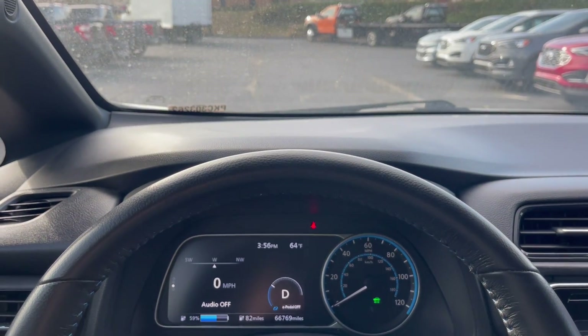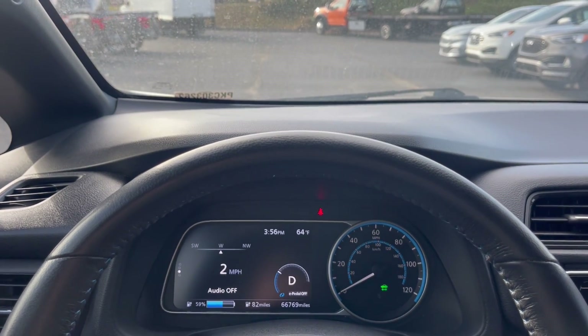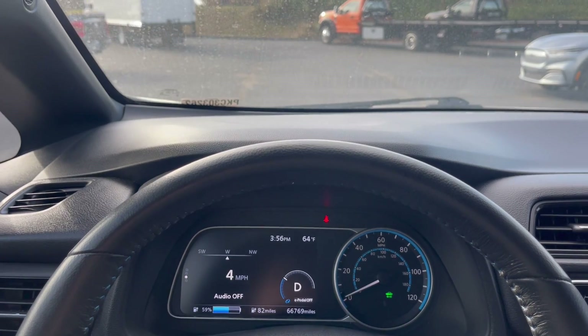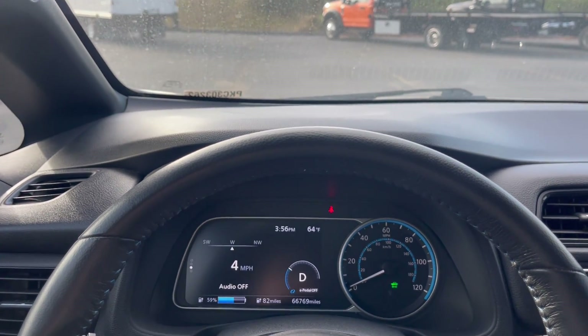If you're interested in this car, please feel free to shop it on our website at fayetteville4ga.com or give us a call at 770-461-1151. Thanks, guys!